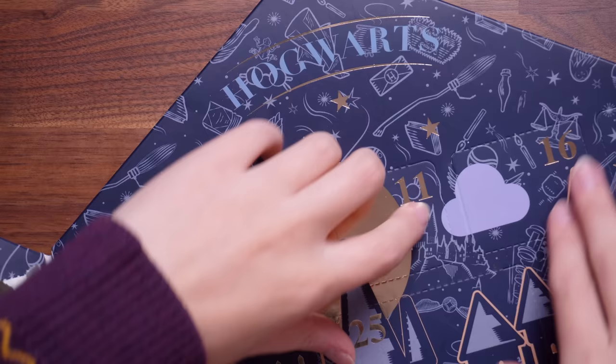Door number eleven — at last we meet again. Hufflepuff! We got a Hufflepuff eraser. It's about time we had something Hufflepuff. We're gonna get the full set — I just need the Ravenclaw one now. Door number twelve. These might be my favourite thing so far. These are two paper clips and they're golden and they're like a lightning bolt. Oh, they're so cute! I really like those. I would definitely get use out of those — they're so simple but they're very, very sweet.